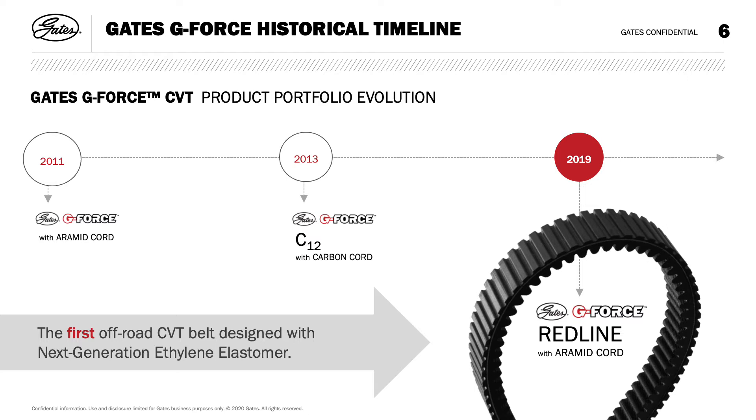We entered the market in 2011 with G-Force, the workhorse of the family — built with aramid cord, it handles everything from a hard day's work to a road less traveled. In 2013, we introduced the G-Force C12 belt, using carbon as the tensile cord rather than aramid. In 2019, we introduced our latest and most ambitious belt, the G-Force Redline, specifically designed to meet the demands of higher torque engines. The new patented ethylene elastomer compound delivers improved durability, greater heat resistance and recovery, and maximizes axial stiffness.